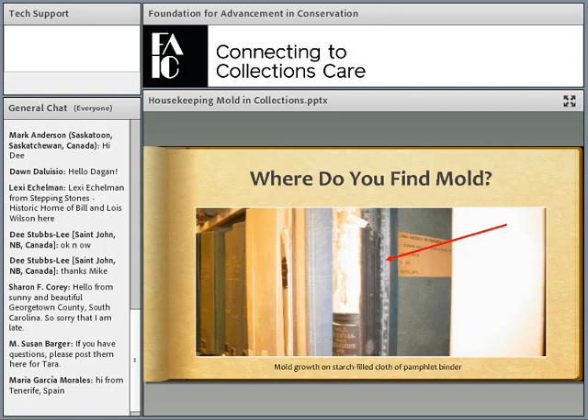Mold can be selective in where it germinates. Here we see it growing on a starch-filled cloth used to assemble a pamphlet binder, and only on the exposed part of the book — the part exposed to the air. This mold outbreak was caused by mold growth inside an air handler, which was spitting mold spores out into the library. The books were in the line of fire with the air supply vent, and also had a ready source of organic food in the starch-filled cloth exposed on the part of the book sticking out of the shelf.